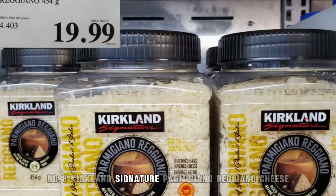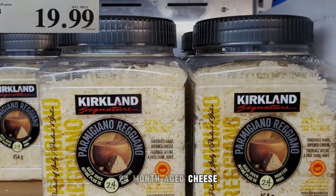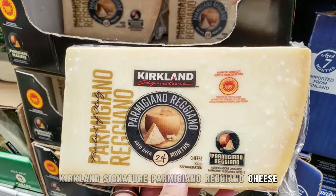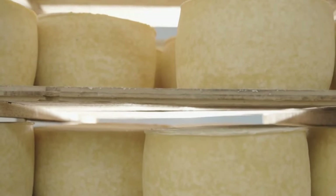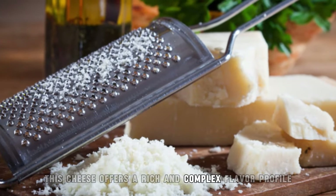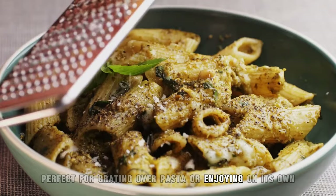8. Kirkland Signature Parmigiano-Reggiano Cheese 24-Month Aged Cheese. Kirkland Signature Parmigiano-Reggiano Cheese is a premium-aged cheese imported from Italy. Aged for 24 months, this cheese offers a rich and complex flavor profile, perfect for grating over pasta or enjoying on its own.